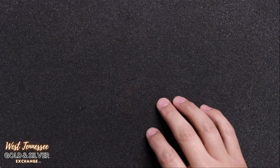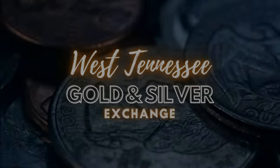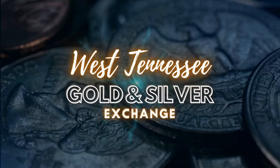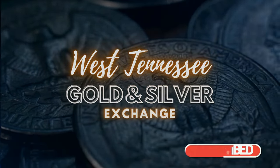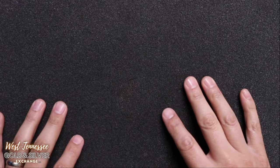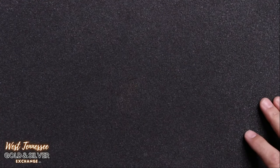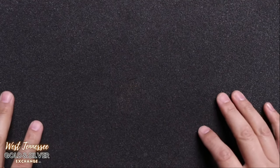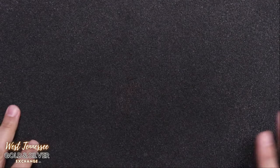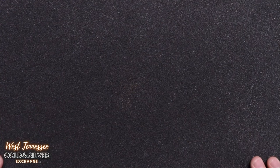Lyle here from West Tennessee Gold and Silver Exchange. My name is Lyle and I own West Tennessee Gold and Silver Exchange here in Savannah, Tennessee. I do a lot of videos of all of the cool collections that come into the store, a lot of unboxing videos, a lot of other coin related content. So if you like that kind of stuff, make sure you like and subscribe to stay up to date. On today's episode, I got a small collection of things to show you, so let us get right to it.